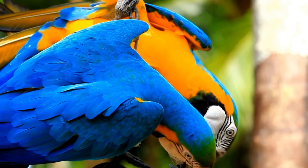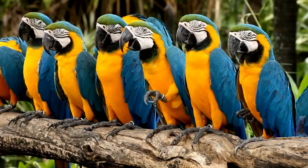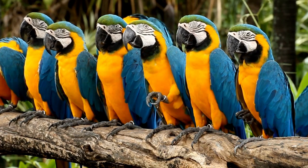Blue and Gold Macaws can live for 30 to 35 years in captivity. They typically lay two to three eggs in a clutch, with an incubation period of about 24 to 28 days. Chicks fledge at around 90 to 100 days. These macaws are native to Central and South America, including countries like Brazil and Venezuela.